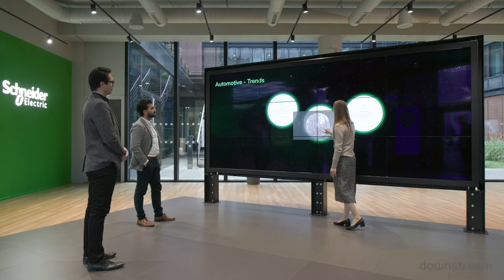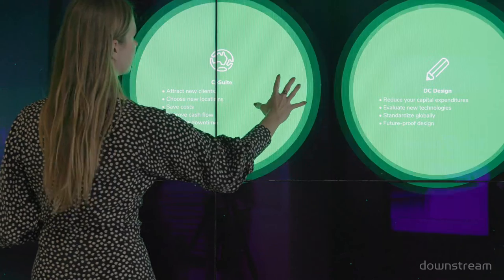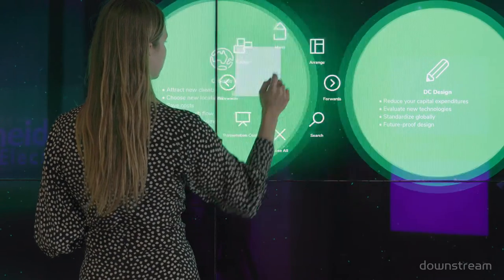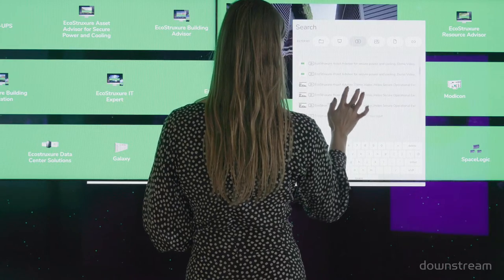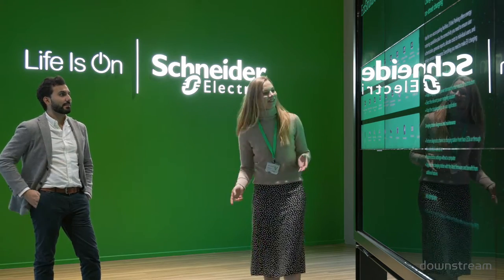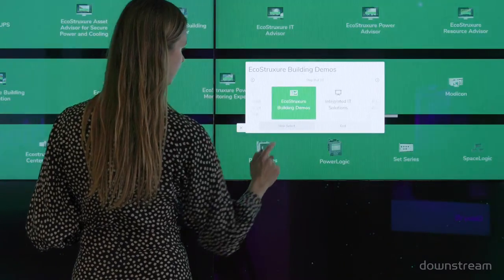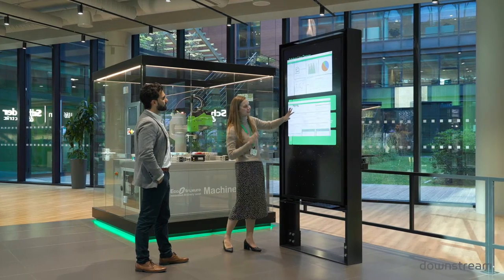Here in the heart of the hub we have the solutions gallery, which allows Schneider Electric to carry out non-linear presentations. The connected demos, consisting of hardware and software demonstrations, illustrate real-world scenarios.